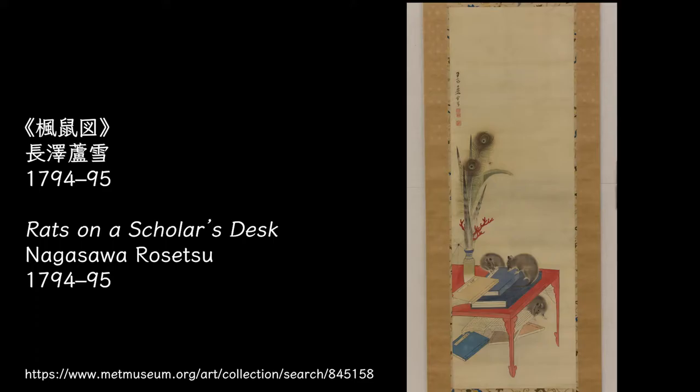This was painted by Nagasawa Rosetsu. His teacher Maruyama Okyo has left a lot of stunning peacock paintings, and he himself also painted a beautiful peacock with peonies.